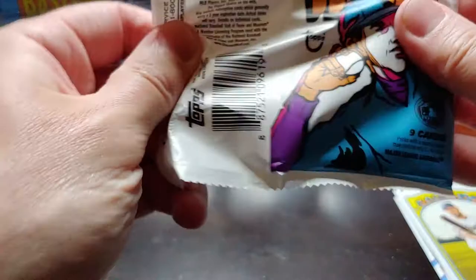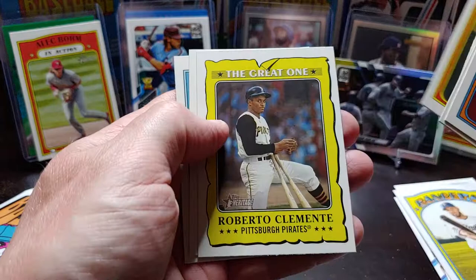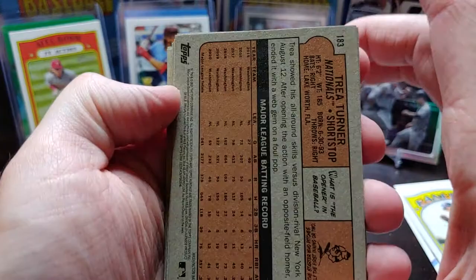Abraham Toro, Jose Ramirez, Adam Eaton, Seth Lugo, Jon Lester, Jacob Junis. Nice insert of Roberto Clemente, who's also going to be in MLB The Show 21 — can't wait to use him in that. And Trea Turner. No short prints in there.